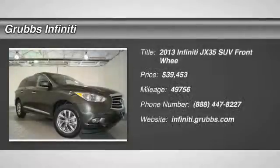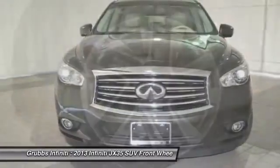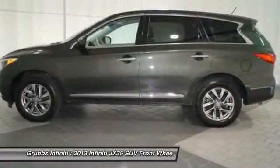The 2013 JX35. Infiniti's new JX35 is a comfortable driving seven-passenger crossover type SUV. With easy third-row entry from either side from the sliding middle row, the JX35 is great for getting the family to the next event safely and in style and comfort.